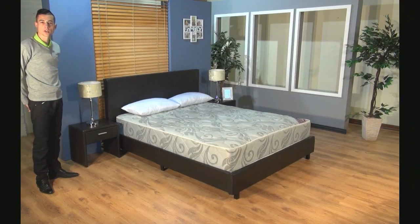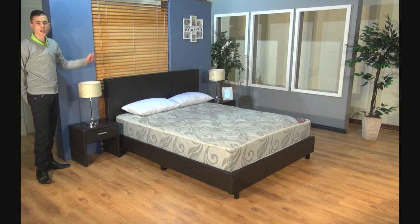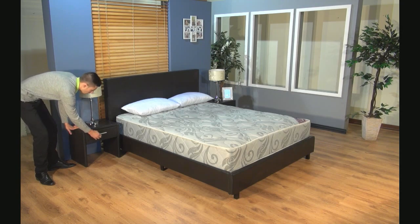Hi and welcome to Discount Décor. Today I'm going to show you the seven piece Chloe package deal. You get two side pedestals covered in PU leather, with smooth drawer runners.